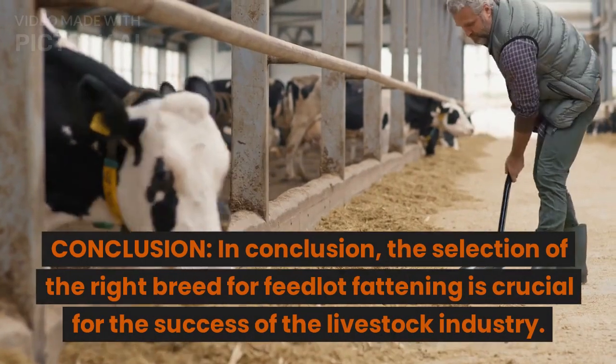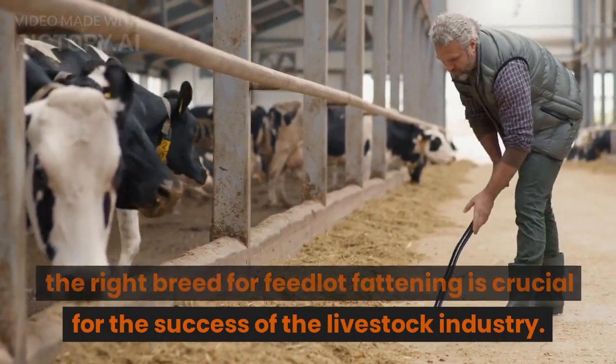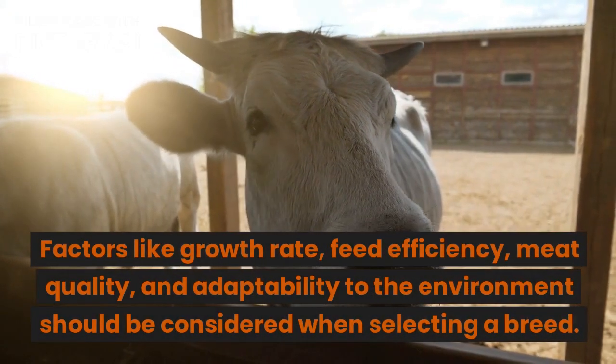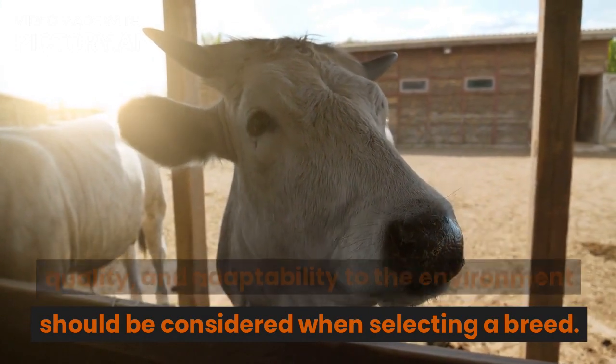In conclusion, the selection of the right breed for feedlot fattening is crucial for the success of the livestock industry. Factors like growth rate, feed efficiency, meat quality, and adaptability to the environment should be considered when selecting a breed.